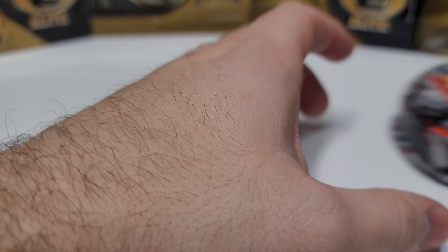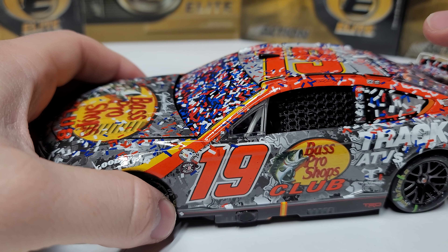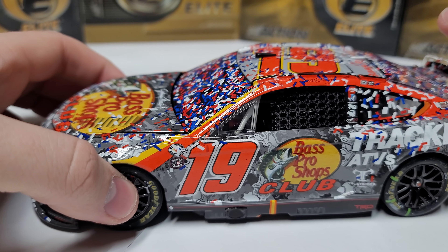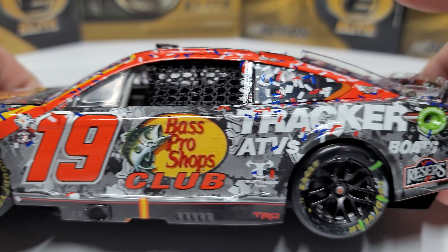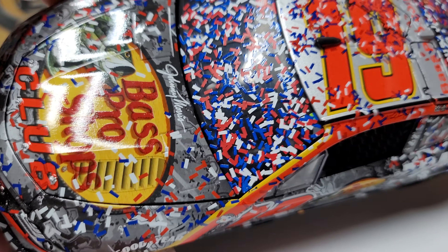The biggest thing I noticed about this car is it looks very gray. Going down the left side, we've got the number 19, the Bass Pro Shops Club logo, Tracker ATVs and Boats, and Reser's. There's also a lot of confetti on the windshield.